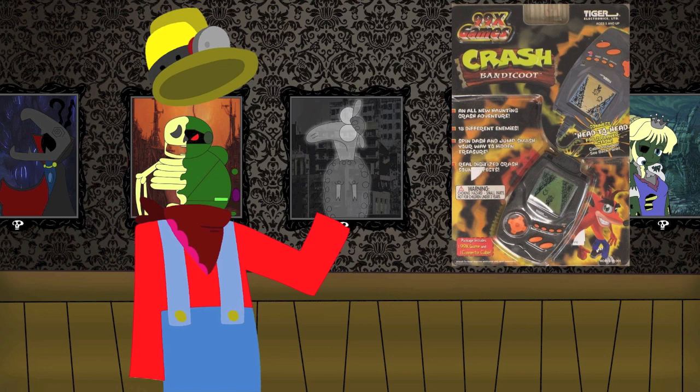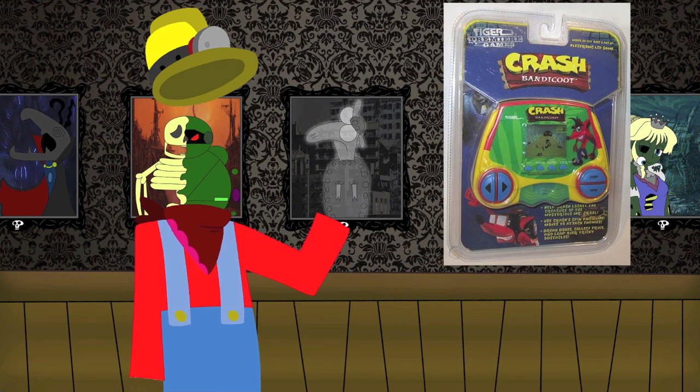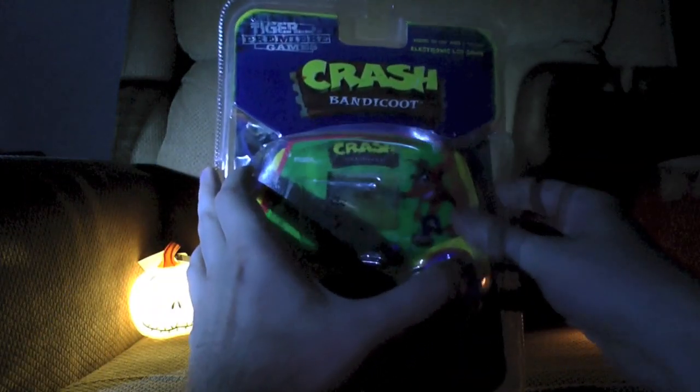Despite the small size, the 99X was a slight update in the graphics, having various poses and digitized sound. But I don't have that version because of how extremely rare they are. So instead, we'll be looking at the LCD version — a more standard Tiger Electronic version of the game.